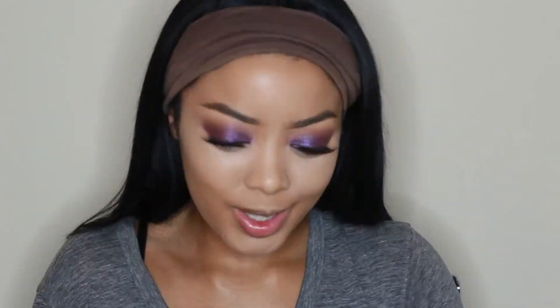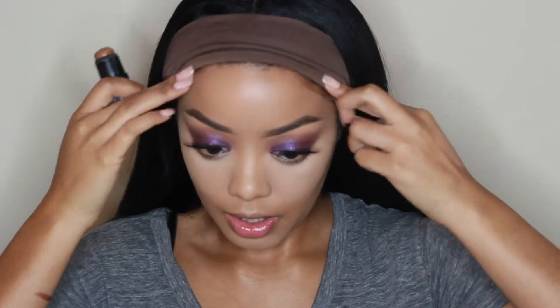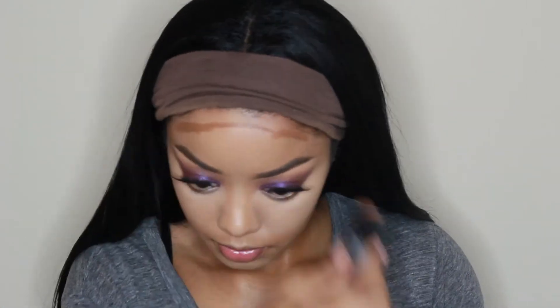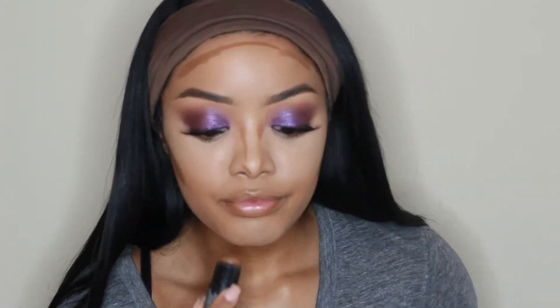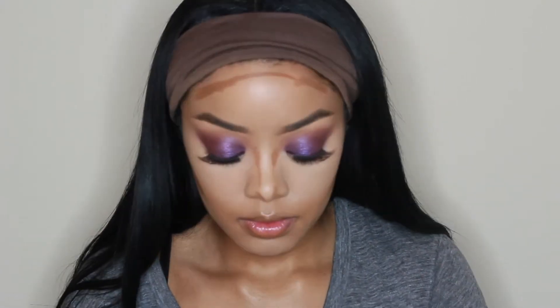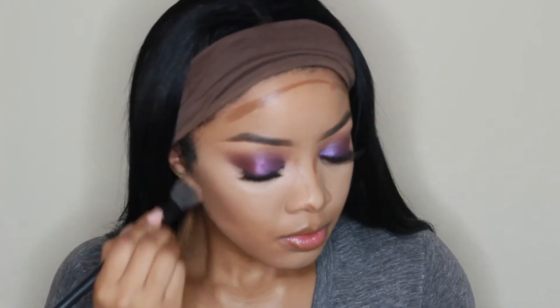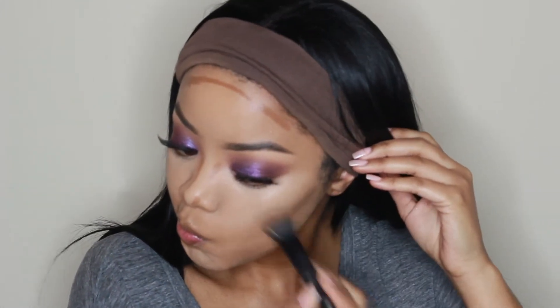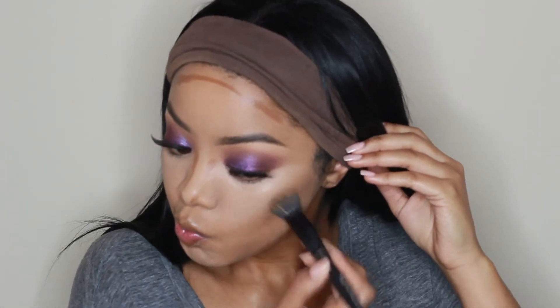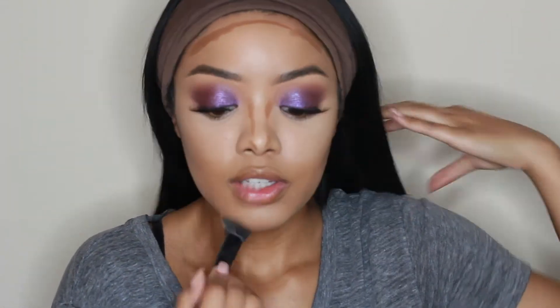Now I'm taking my Jordana Contour Stick — I believe it's in the shade Dark — and putting that in all of the areas I want to contour. I'm going to use my e.l.f. small stipple brush to blend out the contour. If you struggle with cream contouring, I highly suggest picking up this brush — it's literally $3 and blends everything out like a dream as long as you don't use anything too thick. This contour stick and this e.l.f. brush are like a match made in heaven if you struggle with cream contouring at all.